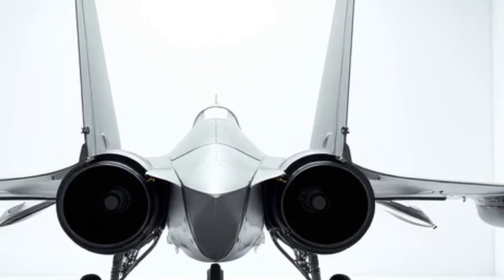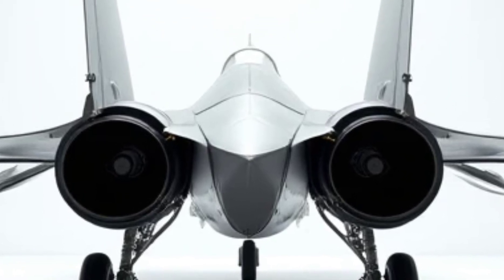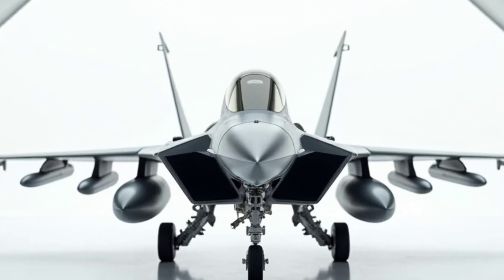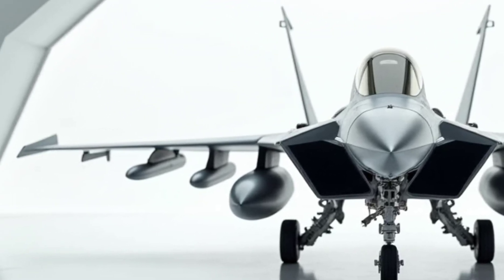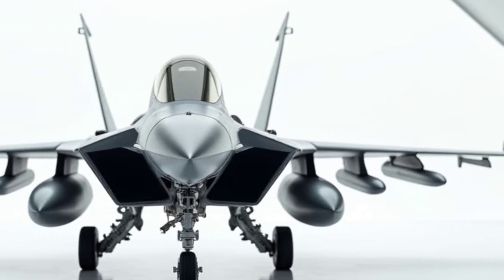Fuel Efficiency. Incorporating the latest in fuel-saving technologies, the Su-30MKI is designed for longer missions with optimized efficiency. Its engines feature improved combustion systems, reducing fuel consumption by nearly 20% compared to previous models. This makes it not only a combat powerhouse but also a strategic asset for extended operations.